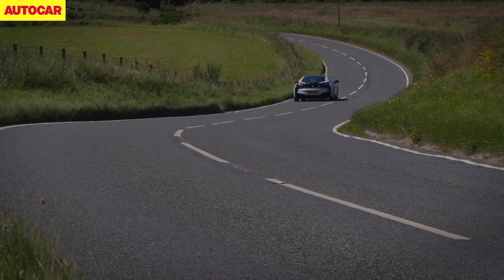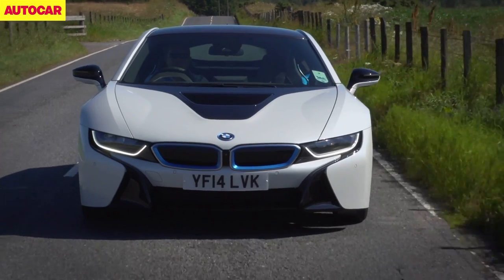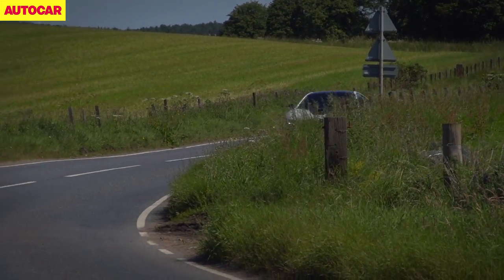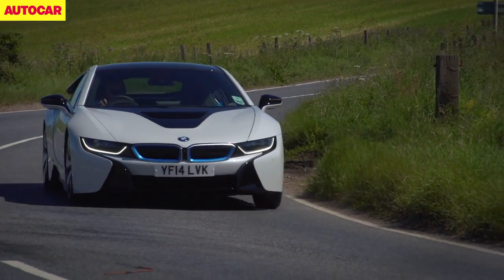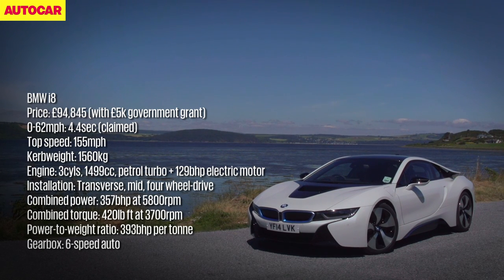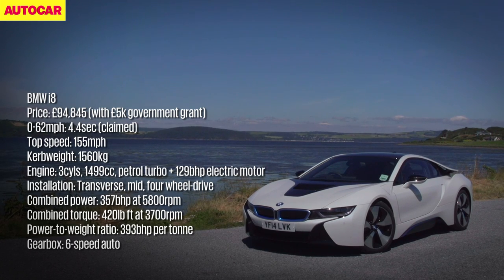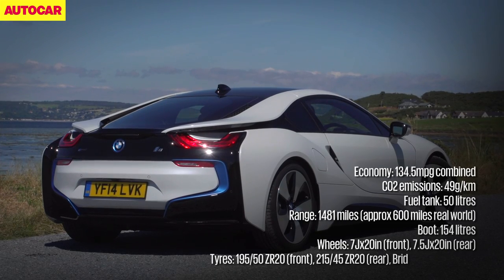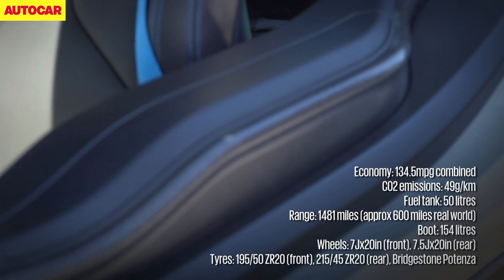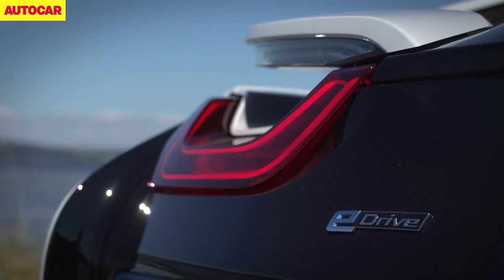The i8 is a hybrid, and it's propelled by a combination of forces. The main thrust comes from a 1.5-litre, three-cylinder petrol turbo engine. This produces 228 horsepower and 236 pounds-ft of torque. But dial in the efforts of two different electric motors and the combined outputs rise to 357 bhp and 420 pounds-ft of torque. And despite its 200-kilogram lithium-ion battery pack, the i8 is also light for a hybrid, thanks to that carbon plastic and aluminium, so it weighs a pretty decent 1,560 kilograms.